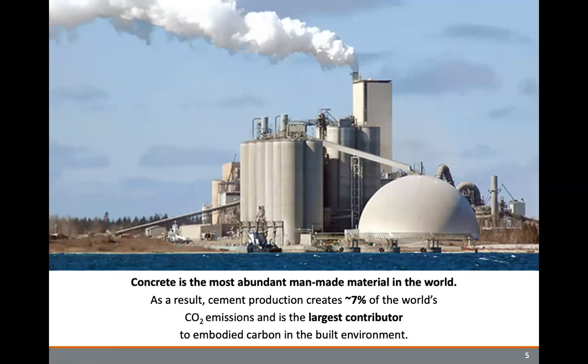Concrete as a building material is actually the most abundant man-made material in the world. After water, concrete is the most widely consumed substance across the globe. As a result, cement production creates approximately seven or eight percent of the world's annual carbon emissions and is the largest contributor to embodied carbon within the built environment overall. After the oil and gas sector, it's probably one of the largest sources of emissions. If considered as its own country, cement and concrete would be the third worst carbon polluter in the world, after China and the United States.